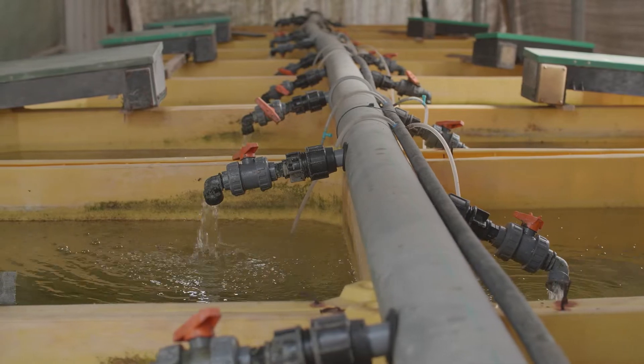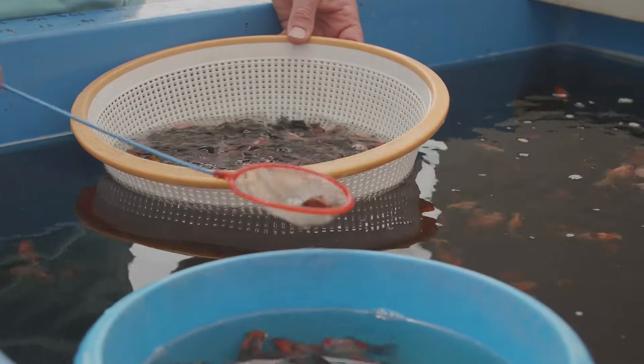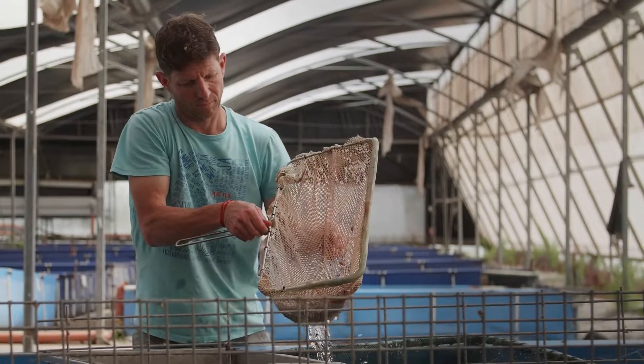We start the growing in small vats to allow the newborns the best conditions. When the fish are strong enough, we start sorting them by size and shape.